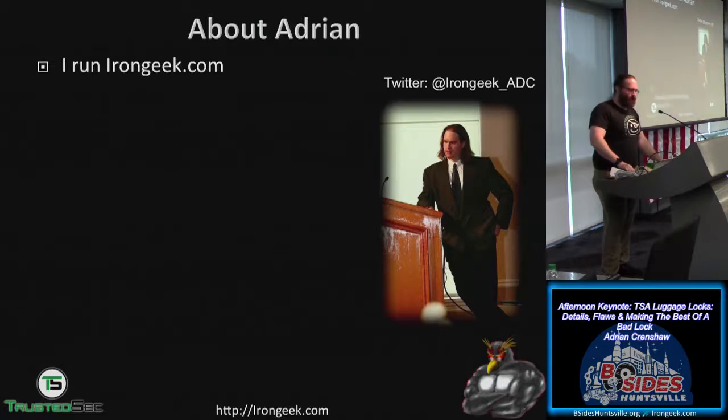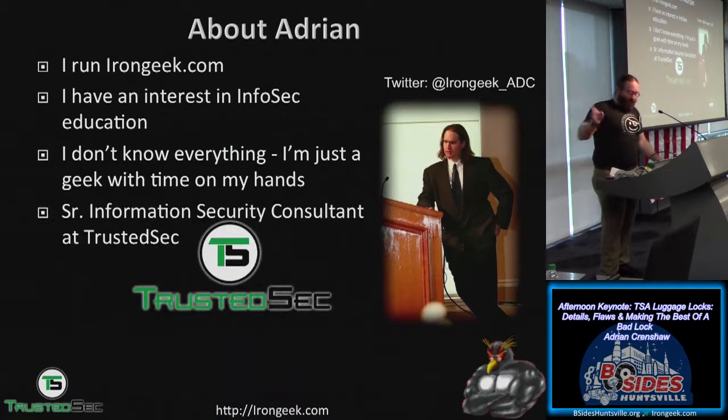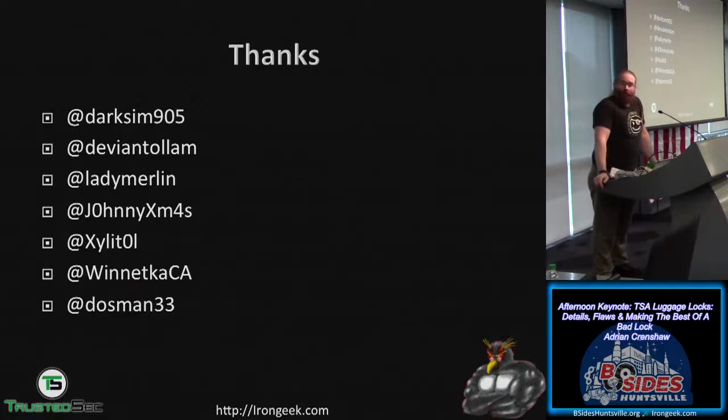Adrian has an interest in infosec education and describes himself as just a geek with time on his hands — if he gets something wrong, please let him know. He works for TrustedSec as a senior information security consultant and is also one of the co-founders of DerbyCon. He thanks a whole lot of people who helped research this talk.